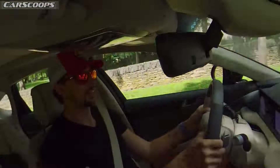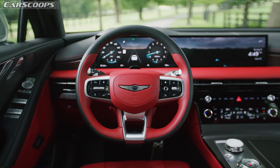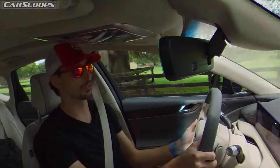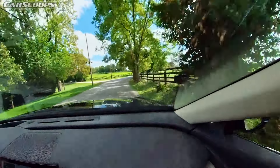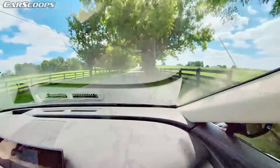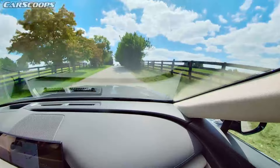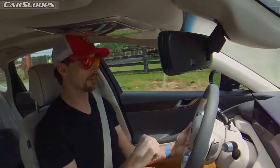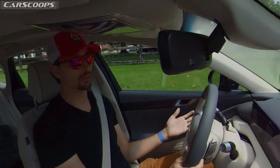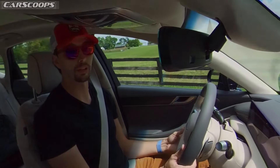Our next question is: how's the road noise, and how does it compare to the older G80? Well, these are almost identical, so the really only big difference is that this has Pirelli tires made to reduce noise and vibration. What you're hearing is the raw audio from inside this vehicle — I haven't dialed the volume up or down. My driving partner and I have been able to talk even when I'm seated in the back and he's driving, at 70 miles an hour, no problem. In general, this is a very quiet cabin.